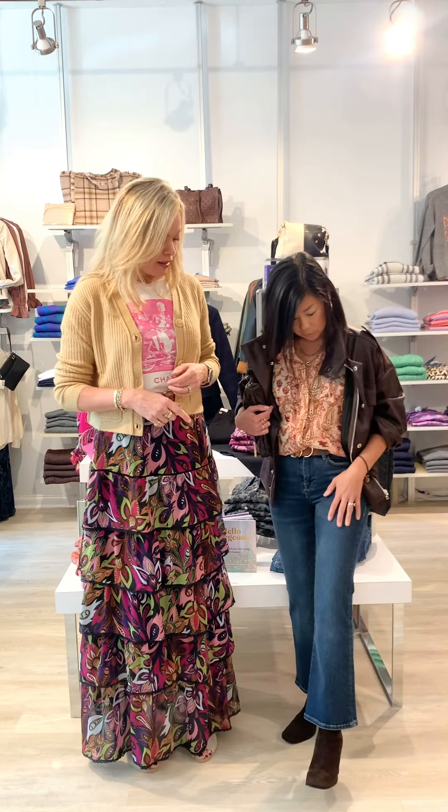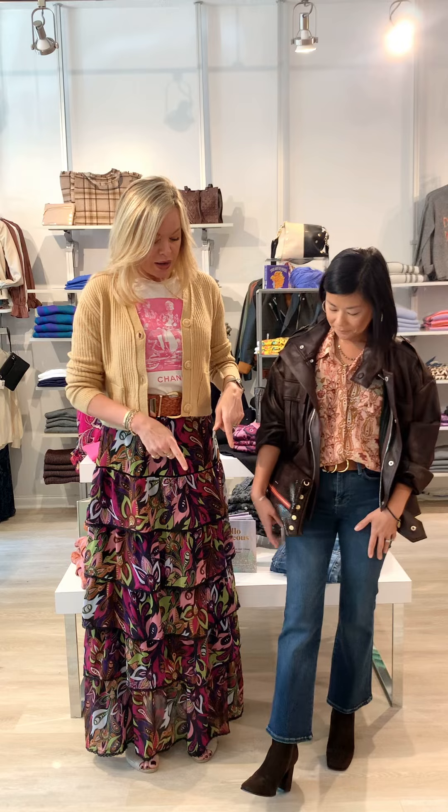She's wearing a cropped mini boot-cut jean — the crazy thing about this jean is it only comes in three sizes: zero, one, and two, and it fits everybody. We highly recommend coming in and asking for it; it comes in cropped and full length. She's also wearing an amazing brown suede BB Lou boot.